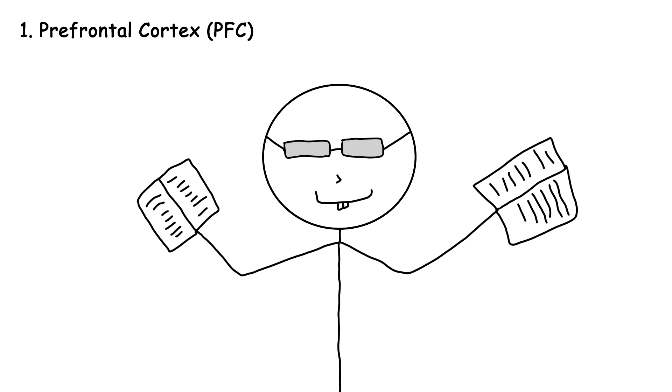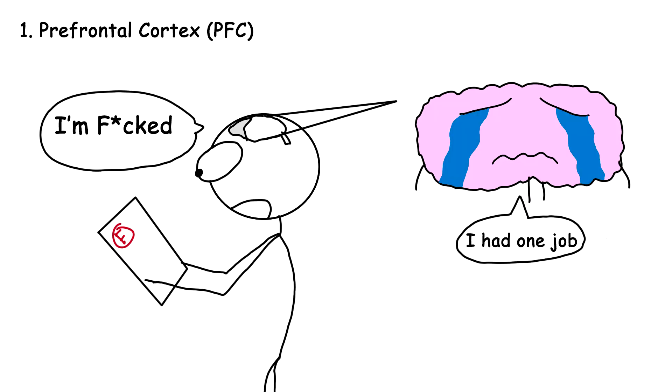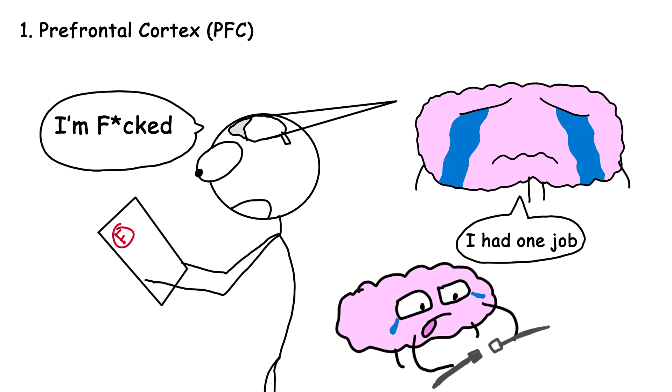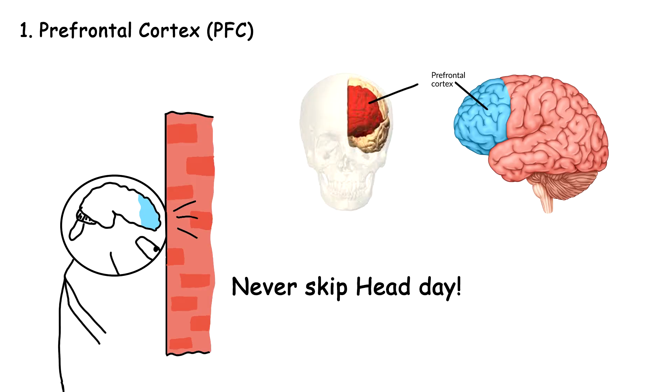Let's start with the prefrontal cortex. Prefrontal cortex, or PFC, is the part of the brain that is the reason for you being such a nerd. If you give an exam and score poorly, you might think you're in trouble. Meanwhile, your PFC is bawling its eyes out for being judged and creating more neural connections for your next judgment day. It's located just behind your forehead, so headbutting people is quite an intellectual endeavor.